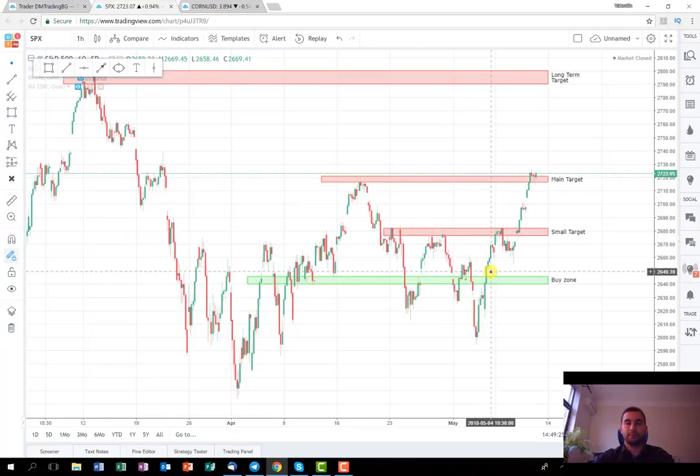The trade after this developed very well. In the next several hours it managed to reach the small target, where I tweeted the signal for anyone who wanted to lock some profits. Then it made a small correction with a consolidation, and on the next day as soon as it opened, it started with strong buying pressure and several hours later it was on the main target. I'm very happy with this trade — we managed to extract very good profit from it, and hopefully you extracted profit from it as well.